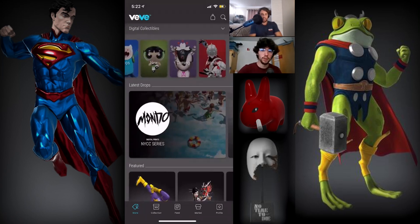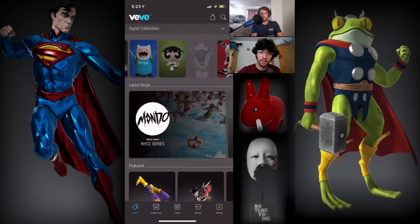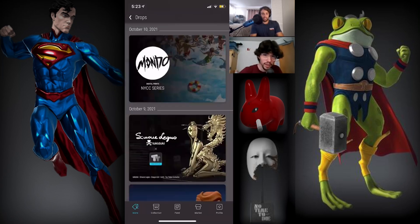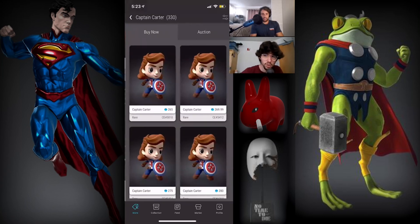I also got the Captain Carter. Captain Carter is literally so undervalued right now. Even though it's not as cool as Superman or whatever, it's still so undervalued. It's the cheapest set.